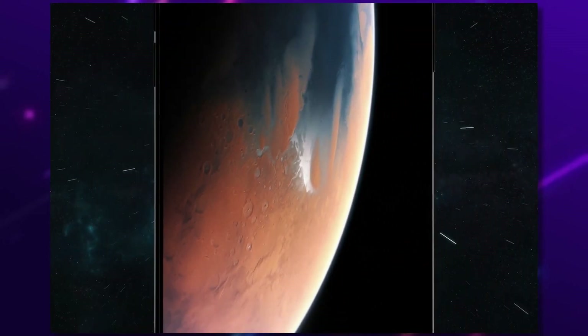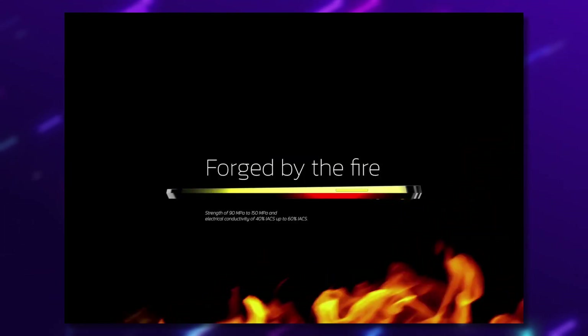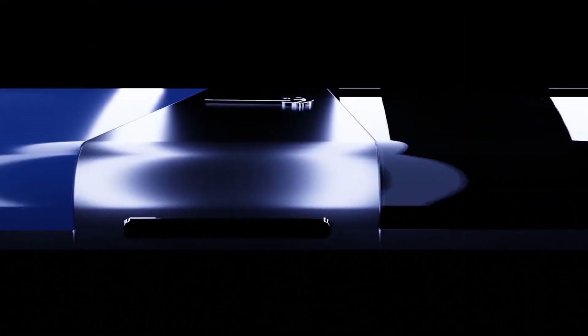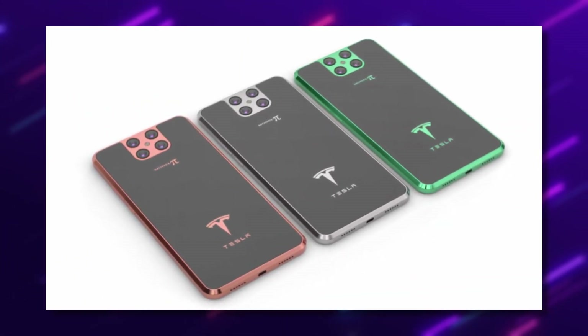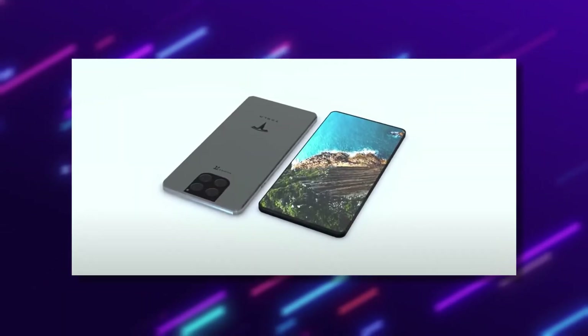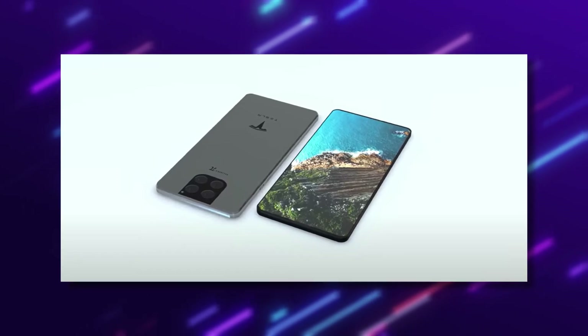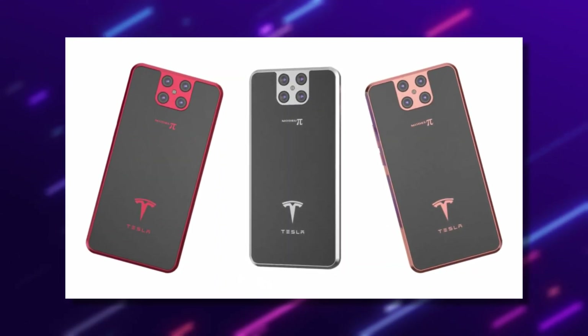Stick around to the end of this video to know all about the Tesla Phone Model Pi's insane features and its insights. The Tesla Model Pi has already been predicted to be a real gadget game-changer when it eventually hits the market, and researchers have said it will give other competitors a run for their money. Although the release date is still being kept in the shadows by the company, the design and features of the gadget are already known.